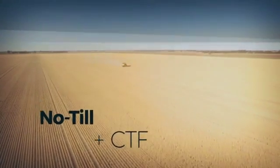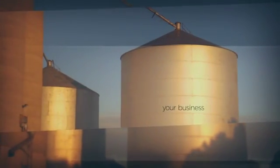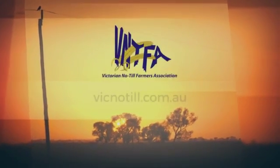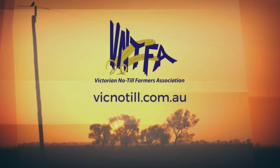What's stopping you? The sooner you get on track with CTF, the sooner you can start building a more robust cropping system. You'll have access to more plant-available water, even when conditions are dry, increase your yield potential, and be on track for a better bottom line.